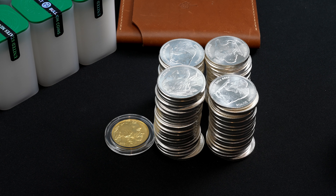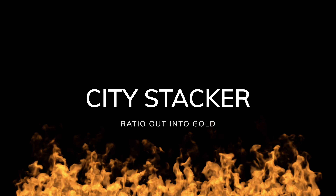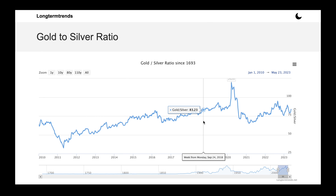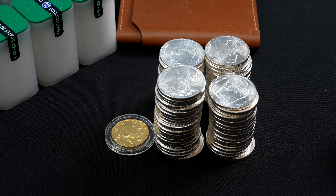It could happen. Look at this chart. The last time silver was at 40 to 1 was in 2011, during a debt ceiling crisis. It stayed in that range for a couple of months, from March to May. And today, we find ourselves at the precipice of another debt ceiling cliff. It could go either way — I don't know if they're going to get it solved this time.